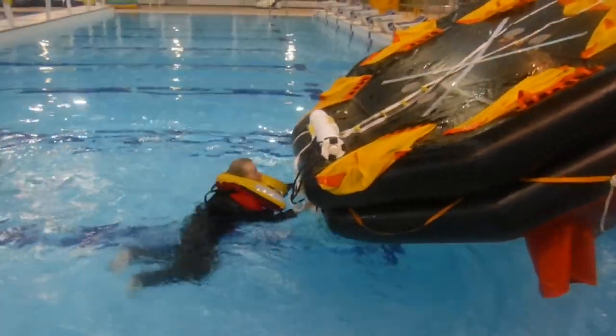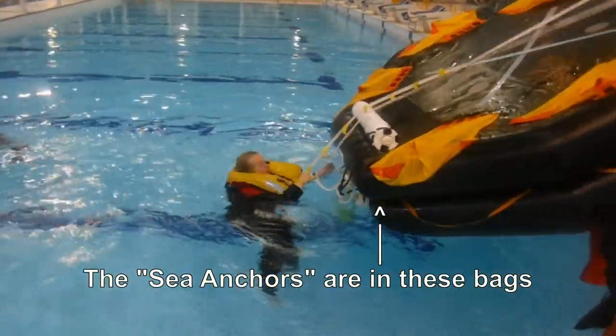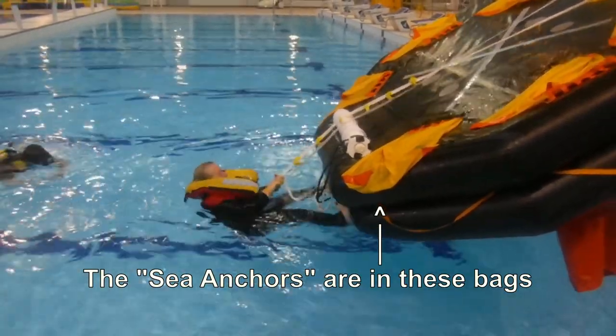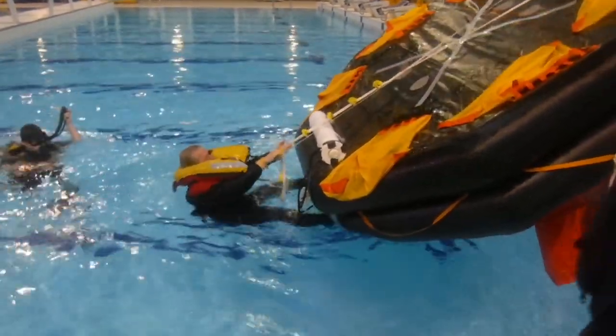One hazard is that the sea anchors have weights in them, and you do not want them hitting your head. However, when you right the raft, it does land on your head.